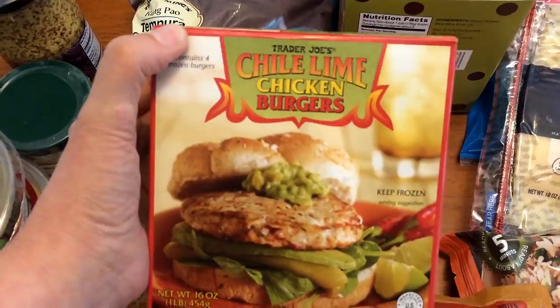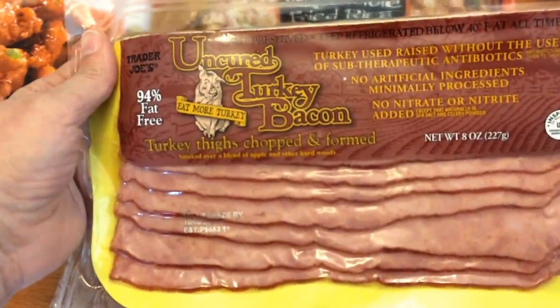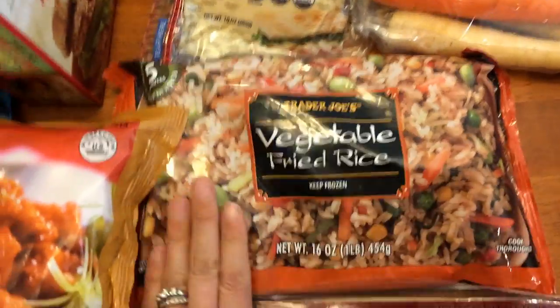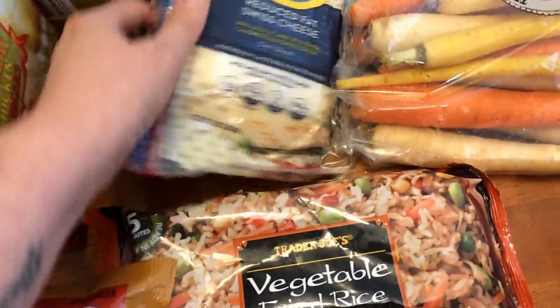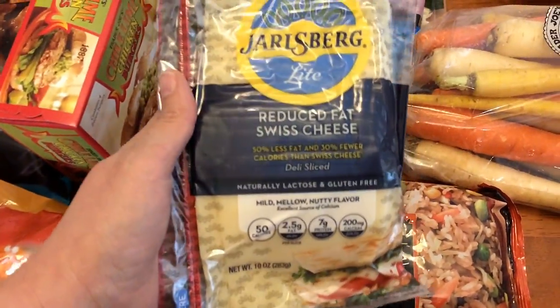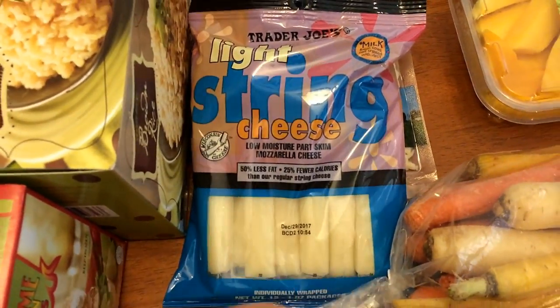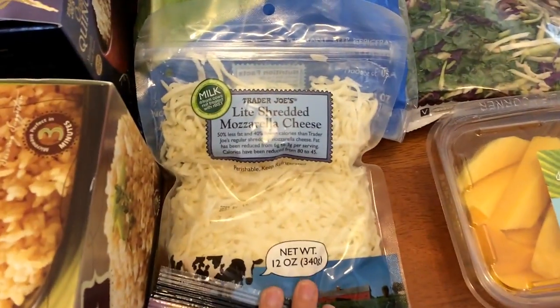These are really good — I've had these before — the chili lime chicken burgers. I picked up some of the uncured turkey bacon, which is new to me. I have had the vegetable fried rice, and I picked up some of the Jarlsberg light reduced fat Swiss cheese.